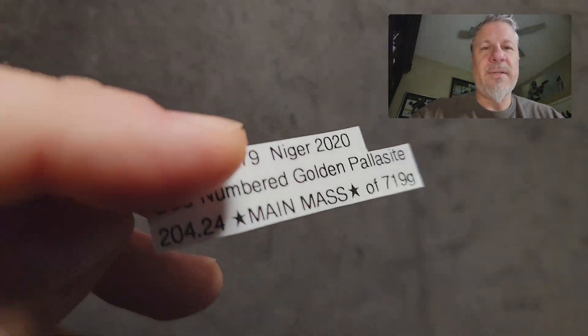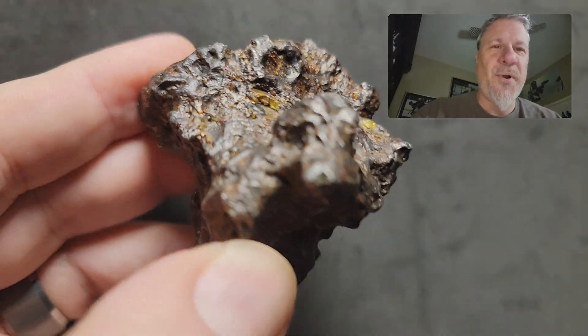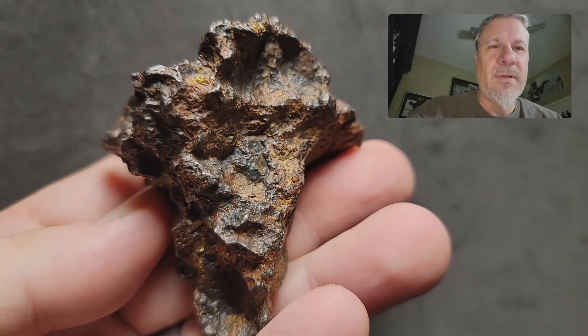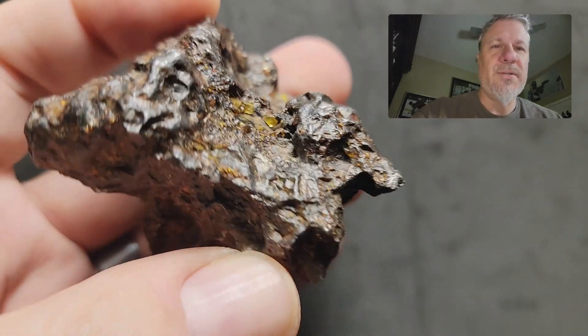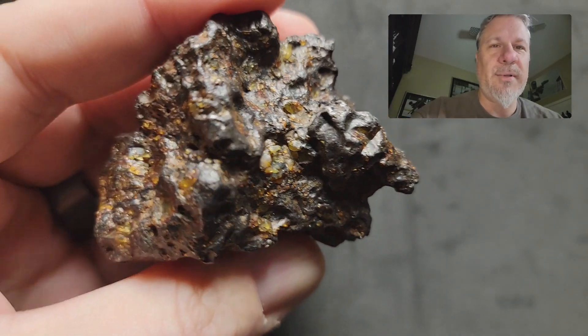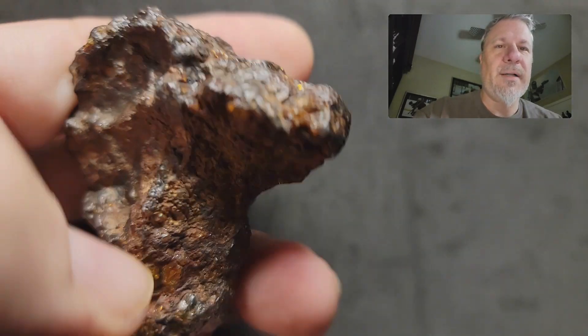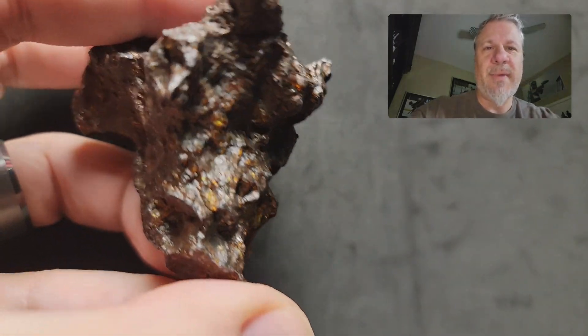This is available for sale. This is 204 grams, and then I'm going to show you nine other pieces that are a little bit more affordable than the main mass, but I wanted to show this in all of its beauty. If anyone is interested in this, it is available as the main mass, known for its popping 3D olivines and multicolored appearance. So that's the main mass.